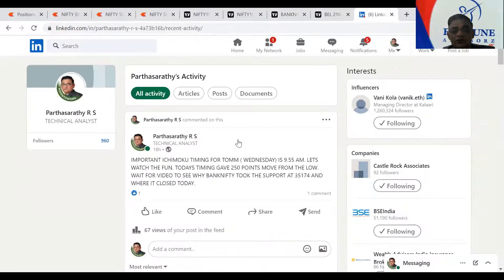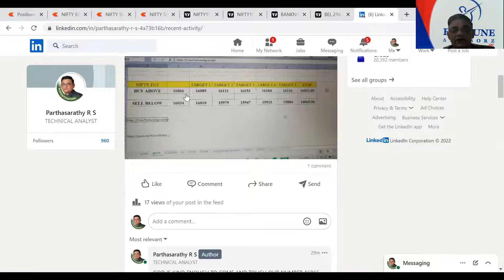And if you go to our Excel sheet number, this is our Excel sheet number 16066. We've already done three targets, which is 16153. Catch up later. Bye.